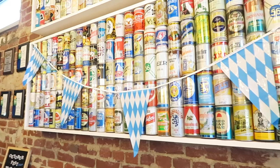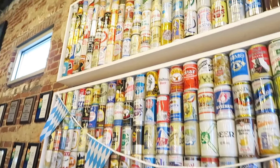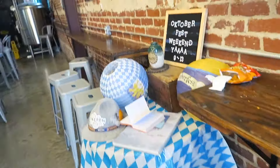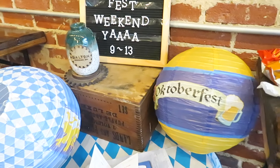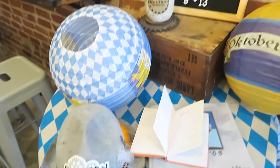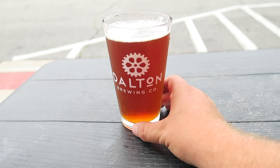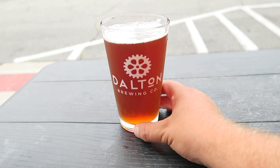Of course, every time I'm here I have to document the big wall of beer — always something interesting in terms of beer history in this place. And we've got the Oktoberfest Weekend — it came out technically yesterday. Nice little Oktoberfest hat. Let's go see if there's any available. And here we are — Dalton Georgia Brewing Company seasonal release: Oktoberfest. Cannot wait to have this; it's one of my favorites that they do here.